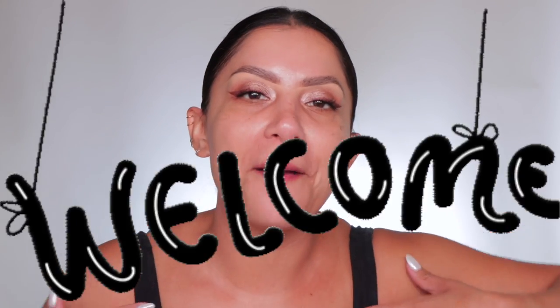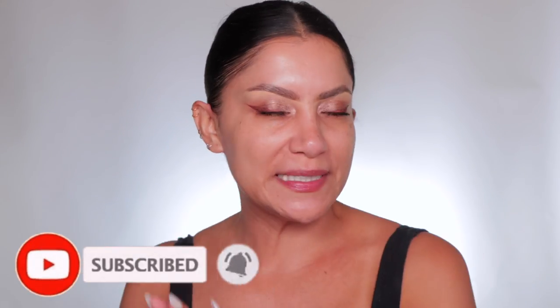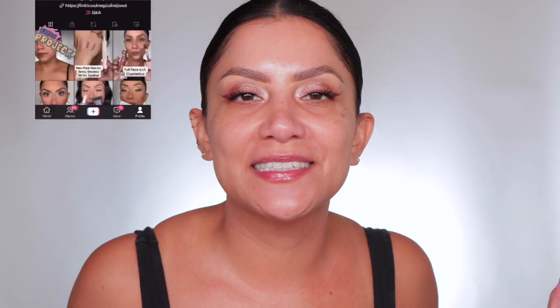Hello familia! I am back from Vegas — the vlog will be up this Saturday, July 15th. If you're new here, welcome! My name is Magdalene Janet. Please don't forget to like and subscribe because we're always here having a good time. Come visit me on TikTok and Instagram because I'm there daily.